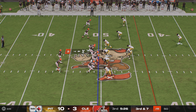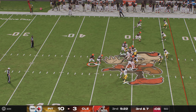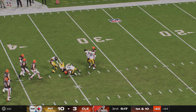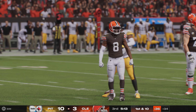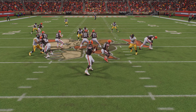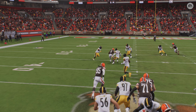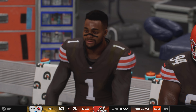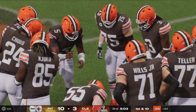Seven yards from the first down, Winston fakes and finds his target for a completion, giving Cleveland another first down at the Steelers' 34-yard line — a third-down conversion that kicks the offense into a higher gear. They've been stuck in neutral much of the game; perhaps that can give them a little confidence that big plays are out there. Still in search of their first touchdown, but they're on the move.